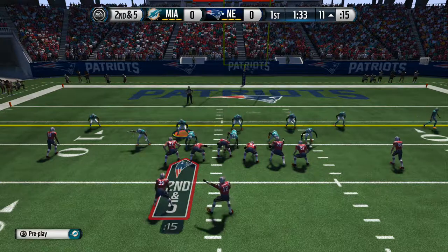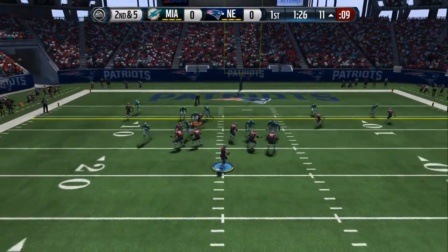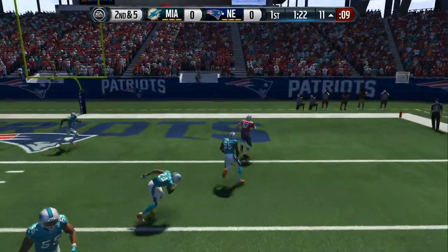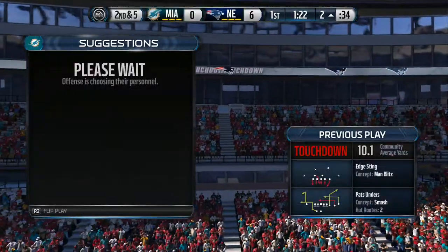Marching down the field and taking their time. They send the tight end in motion. Alabama, Alabama. Brady's back in shotgun formation. Brady connects with Gronkowski. He's got the touchdown! Good job on that touchdown. That puts him ahead. And it's always, of course, better to be ahead than behind.